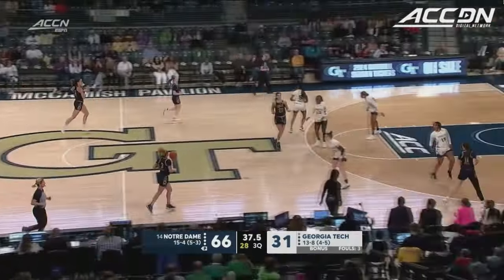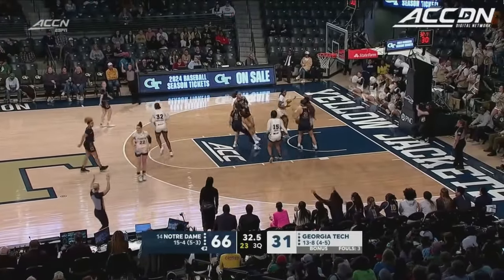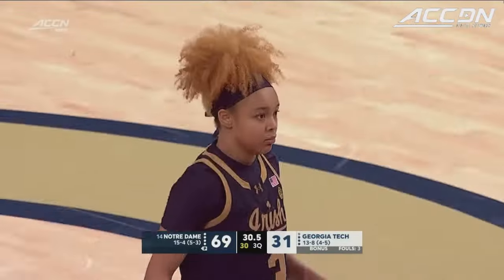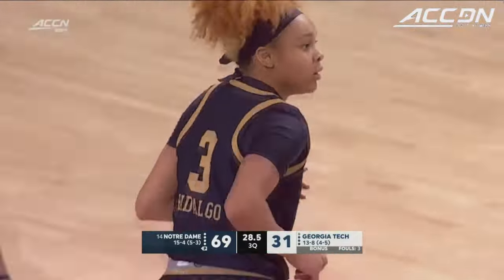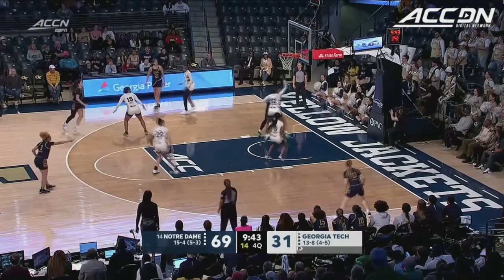She's a strong finisher. When she's capable of finishing at the rim, she can attack. Hidalgo from deep, and then she gives Naredo a look like, yeah. Georgia Tech head coach Nell Fortner, who of course succeeded her as Team USA head coach.